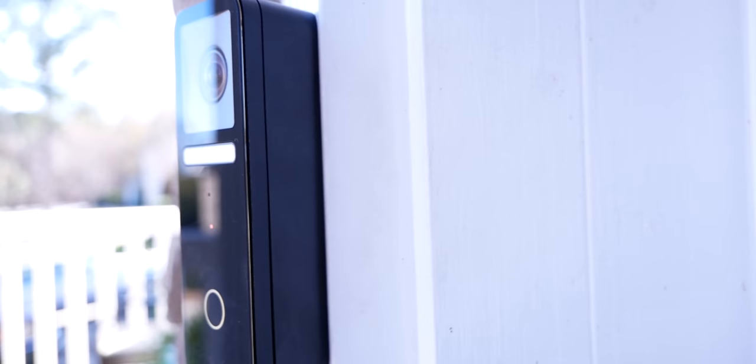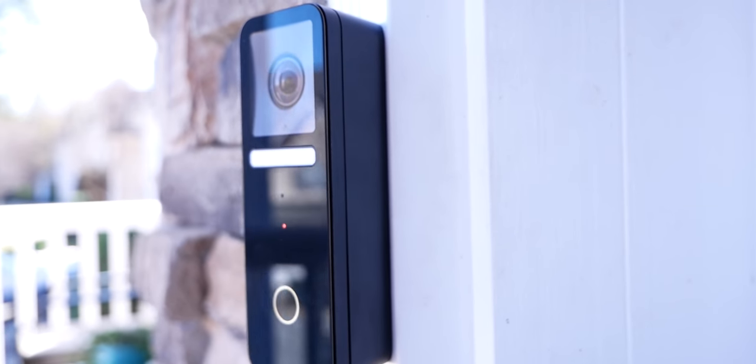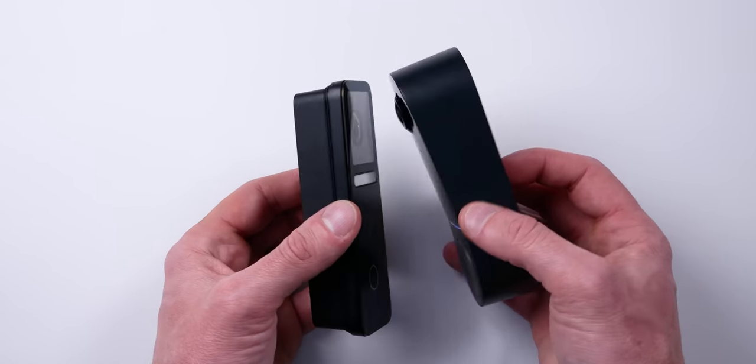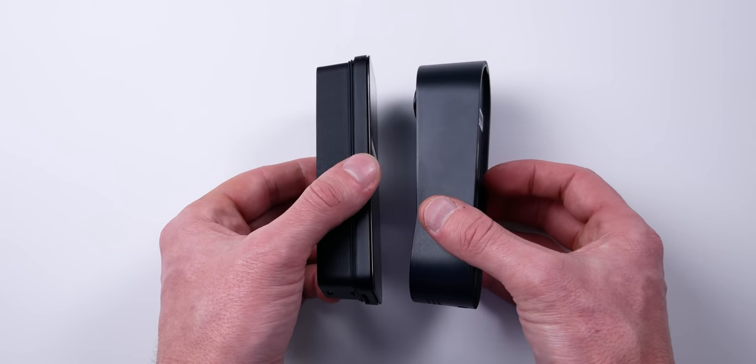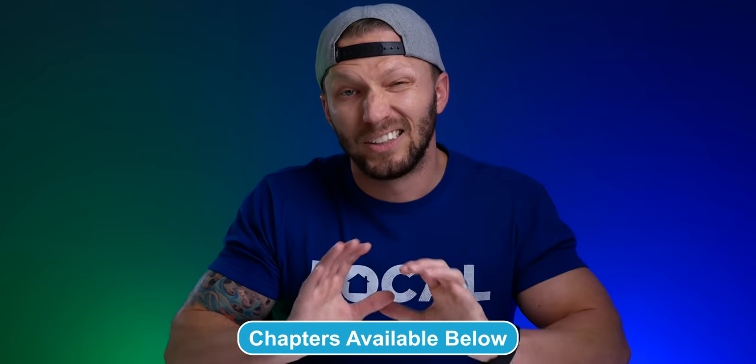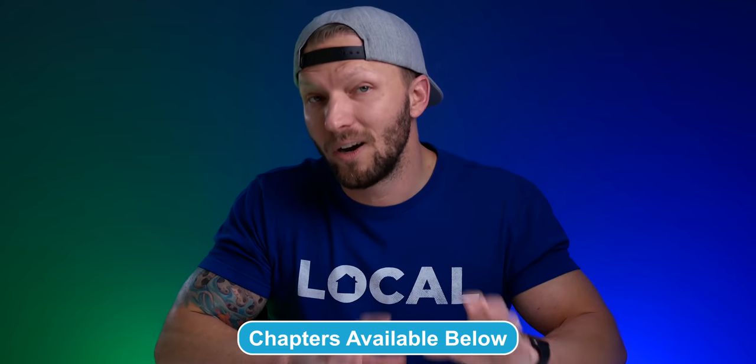The new Wemo Video Doorbell is very similar to the Logitech Circle View Doorbell in many ways, so you'll likely see some comparisons between the two during this video, as I've obviously been using them both for a while. They are really the only two products like this on the market right now. It's currently the end of January 2022, and the Wemo Doorbell is expected to begin shipping in the next few weeks. The doorbell is currently only available in the US and Canada.